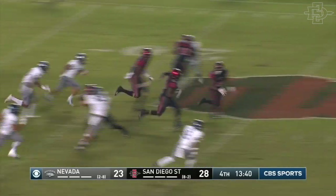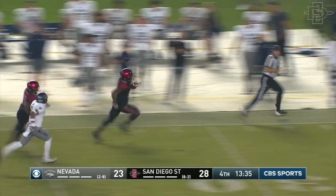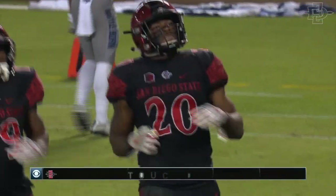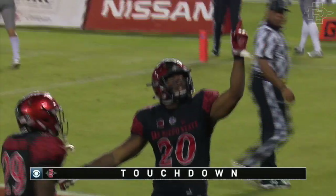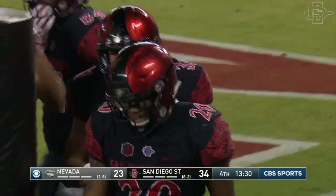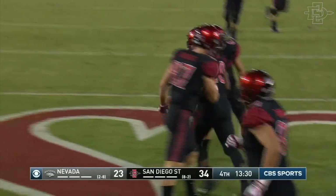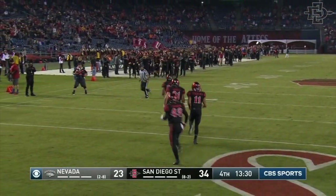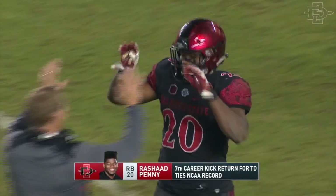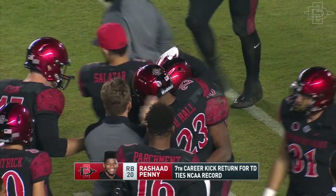Here's Penny — this guy's on fire too. He's taken six back in his career, he needs one more to tie the NCAA record. And Rashad Penny on cue — no flags — touchdown, 100 yards. This young man can do it all. He's taken a punt back, a kick back, and he's rushed for a touchdown tonight. Rashad Penny, the human highlight reel tonight here in San Diego. There it is — he ties the NCAA record with his seventh kickoff return for a touchdown.